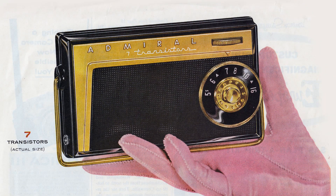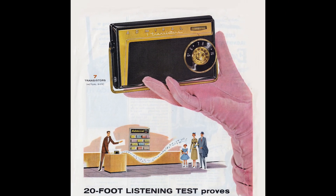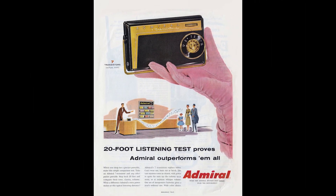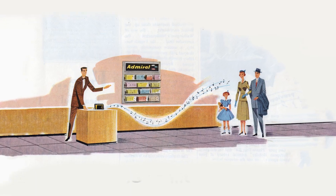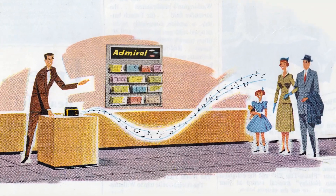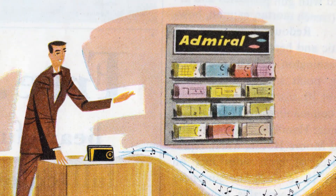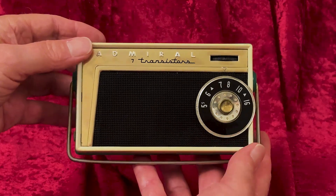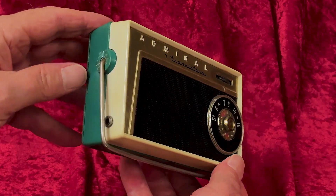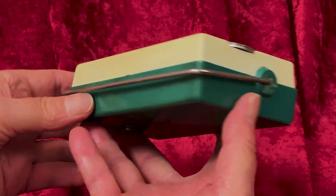"20-foot listening test proves Admiral outperforms them all. When you shop for a pocket portable, make this simple comparison test. Take an Admiral 7 transistor and any other pocket portable, step back 20 feet and compare their tone, clarity, volume. What a difference Admiral's extra power makes at this typical listening distance."